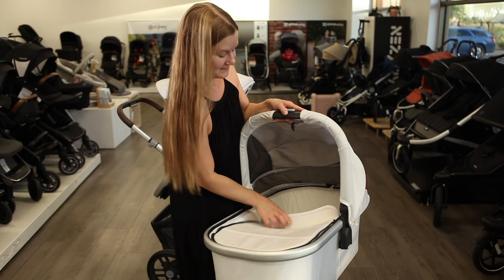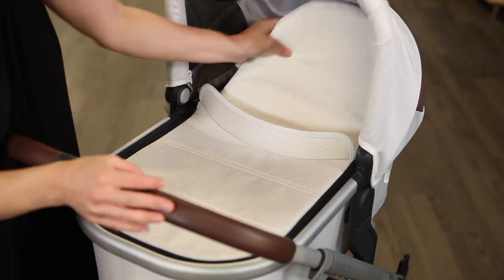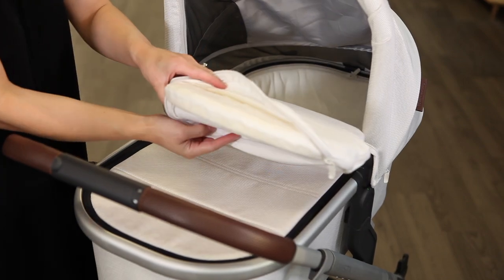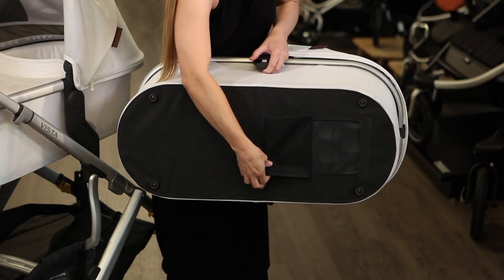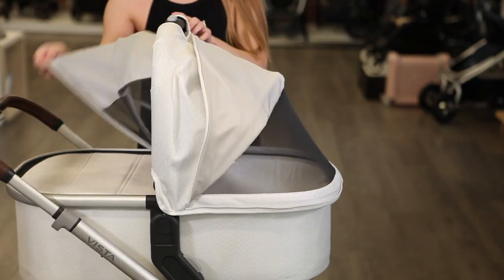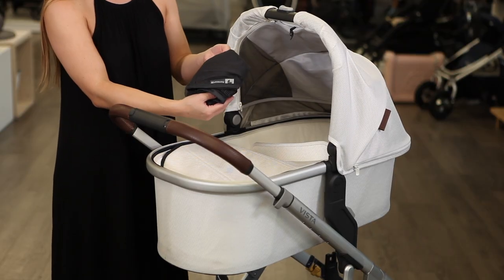Included with purchase, both bassinets are collapsible for storage or travel, have extendable sun canopies, and an included mattress with a removable cover. Your twins will stay comfortable with adjustable ventilation on the underside of the bassinet, a mesh panel and flip-out shade on the canopy, and a removable zip-off apron plus an included mesh bug cover.